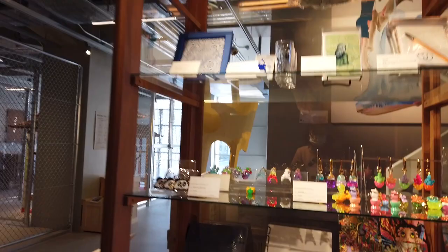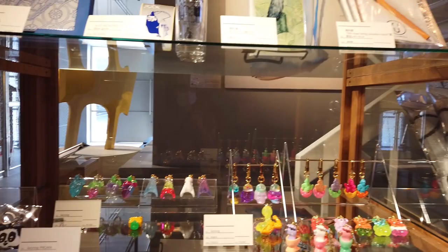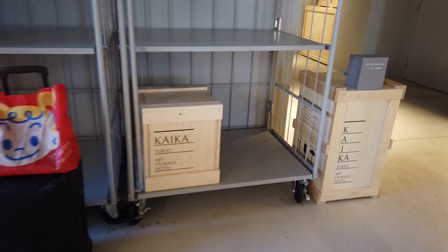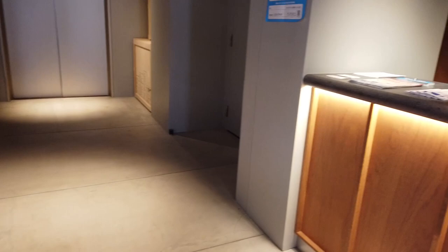チェックインしたんですがまだお部屋に入れないということで、ちょっとブラブラすることにしました。こちらにはいろいろな雑貨が売られています。荷物を預けてちょっとお出かけをしようかなということになりました。